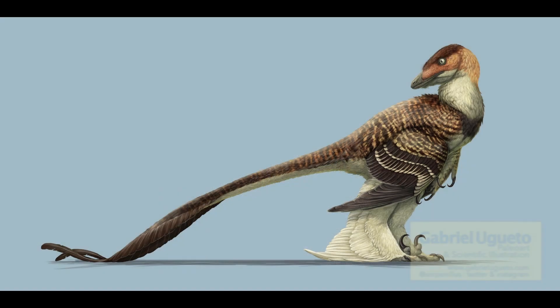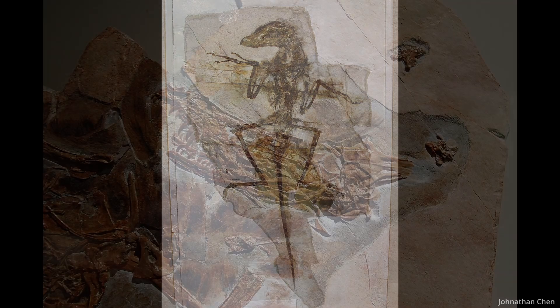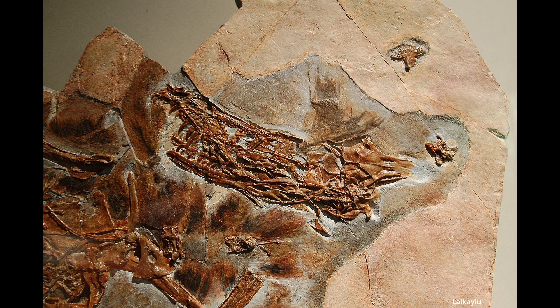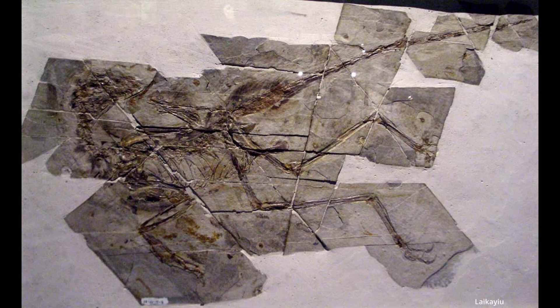At stage 3, we can look at Sinornithosaurus, where we have evidence of feather impressions both covering the entirety of the body and forming wings. However, unlike the wing feathers of flying birds, they didn't have the secondary branches, so the feathers didn't have a continuous vein. While studies have been done trying to see if they could glide at all, a 2009 study is concerned with the animal being too heavy.